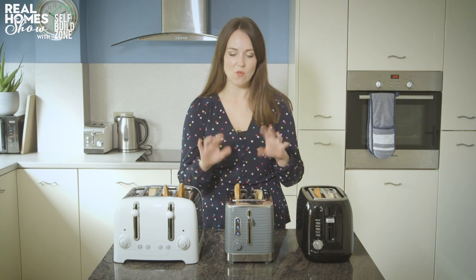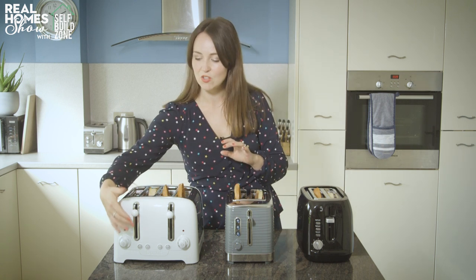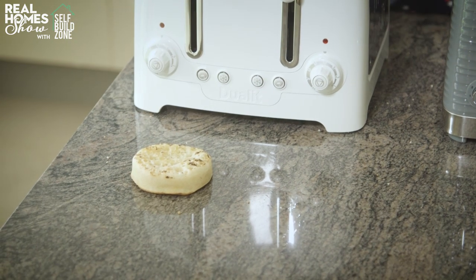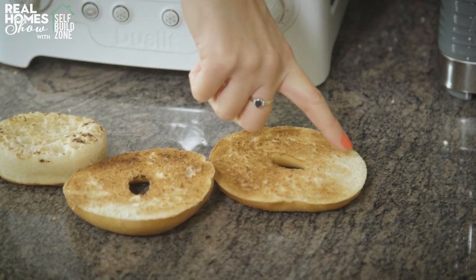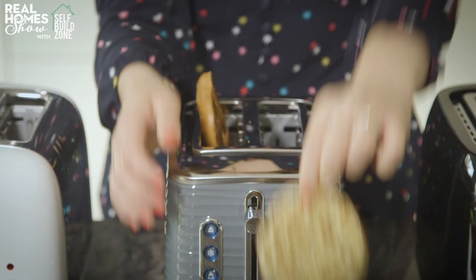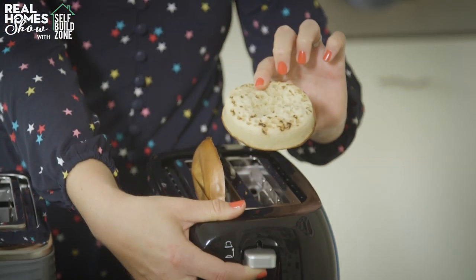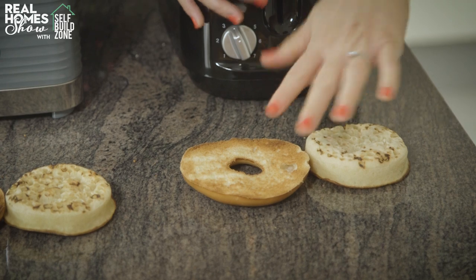The worst thing about toasting bagels and crumpets is that awkward moment when you're trying to get them out and burning your fingers. The Dualit has a handy function — you can lift the bread up mid-toast to check how brown it is, and it also has a little push button to get your crumpet out. The crumpet looks nicely done with a couple of burnt bits. The bagel delivered as promised — warm and soft on one side, toasted on the other, though not the most even toast. The Russell Hobbs crumpet was a little more burnt, and the bagel quite crispy and hard. The cheapest Asda model produced a pale crumpet and a very crispy bagel — evenly browned, but very crispy.